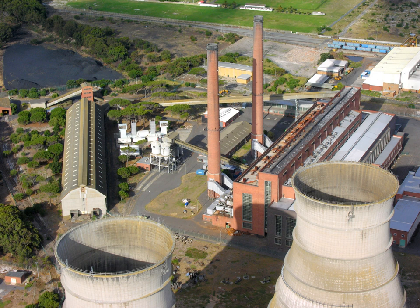A power station, also referred to as a power plant or powerhouse and sometimes generating station or generating plant, is an industrial facility for the generation of electric power. Most power stations contain one or more generators, a rotating machine that converts mechanical power into three-phase electric power. The relative motion between a magnetic field and a conductor creates an electric current. The energy source harnessed to turn the generator varies widely.